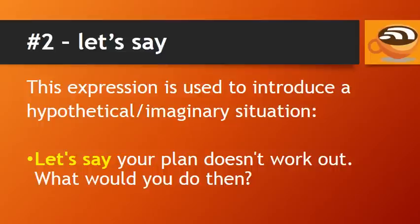Number 2: Let's say. This expression is used to introduce a hypothetical or imaginary situation. For example: let's say your plan doesn't work out — what would you do then? We're asking the person to imagine the situation if their plan doesn't work out.